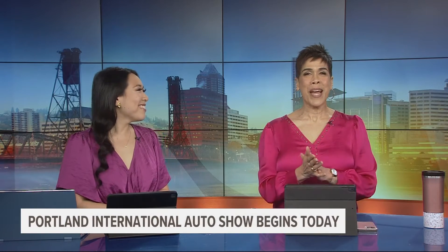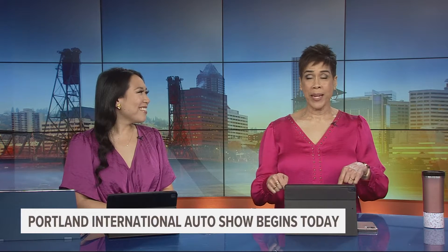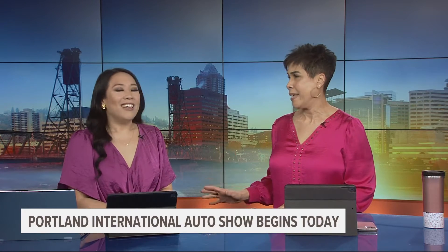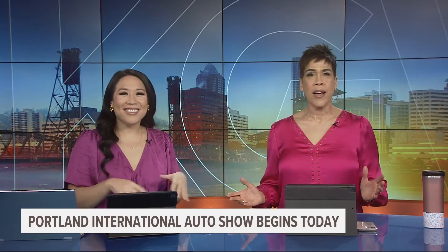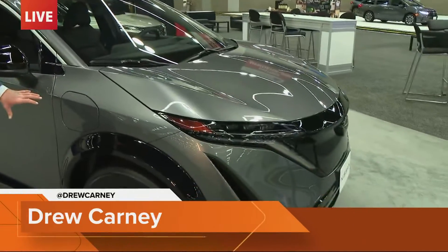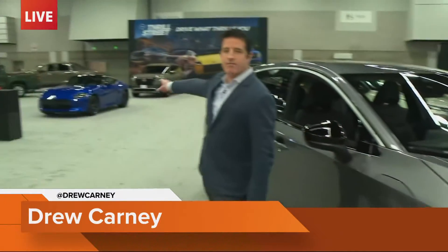Welcome back. The Portland International Auto Show begins this morning. One of the very cool things about it is you can just go browse — there's no pressure to buy anything. You can just look at the new stuff. Drew, when we saw you before, you were giving us a quiz, and you've been quizzing us all morning. The quiz is electric or gas. I'm going to show you two cars: we have the Nissan Ariya right here next to me, and behind me we have the Nissan Z. One of them is electric, one is gas-powered.